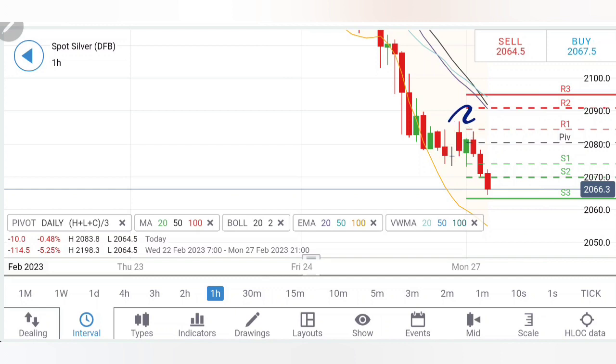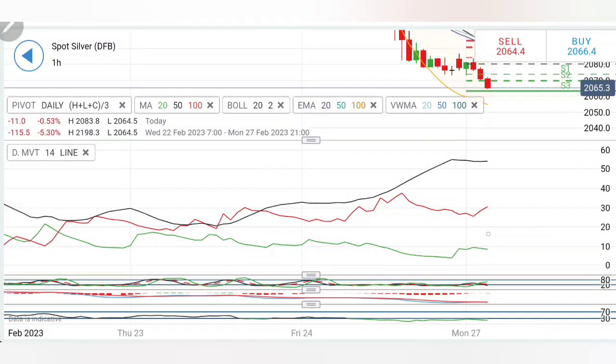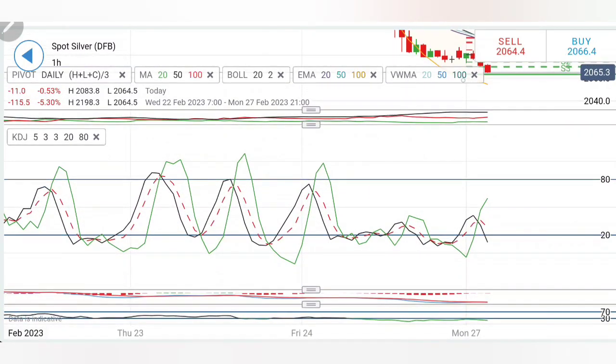Now looking at silver's movement — silver tried to go a little higher but failed to sustain above 2080. Now 2080 is a stronger resistance. It is now trying to trade with a drop — three stretch candles. I will wait for 2060-2050 levels. If 2050 is taken, it is going to break strongly for 2040, 2020, and then $20 levels. Beyond that, further bearishness can be seen.